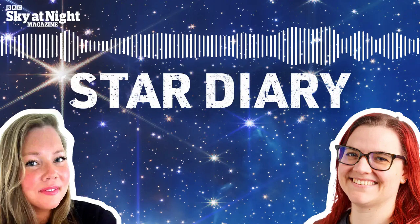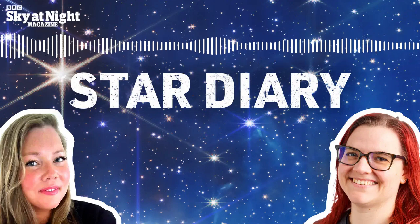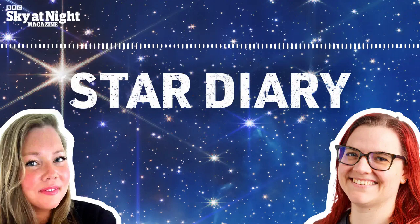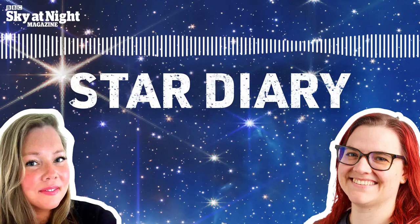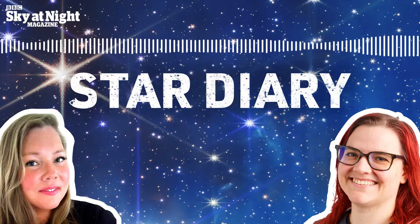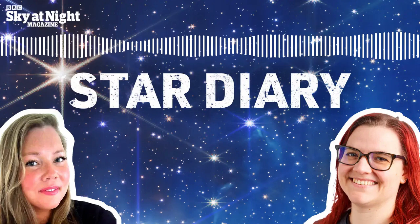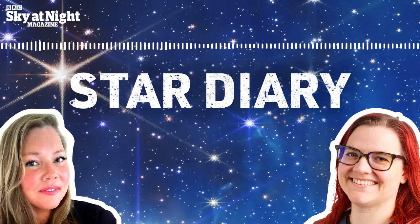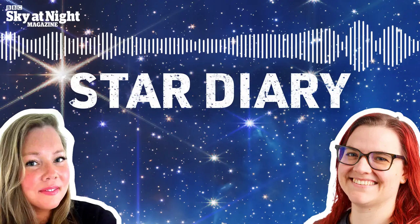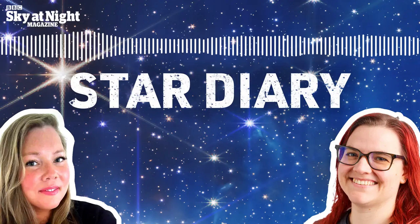If you want to find out even more spectacular sights gracing the night sky this month, be sure to pick up a copy of BBC Sky at Night magazine, where we have a 16-page pull-out sky guide with a full overview of everything worth looking up for throughout the whole month. Whether you like to look at the Moon, the planets or the deep sky, whether you use binoculars, telescopes or neither, our sky guide has got you covered with detailed star charts. From all of us here at BBC Sky at Night magazine, goodbye.